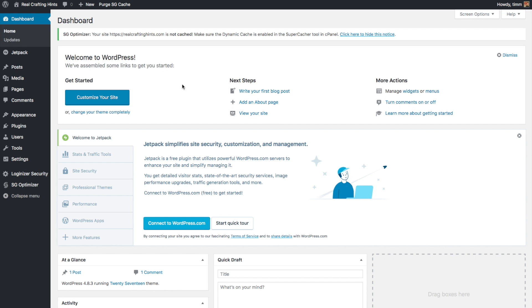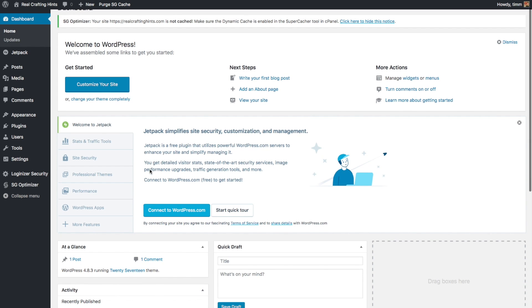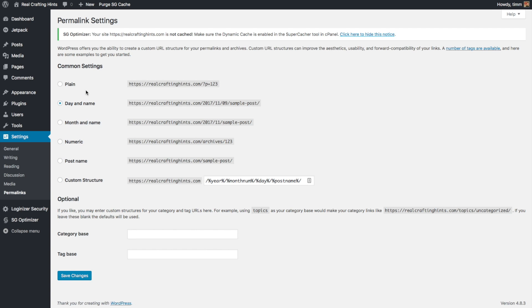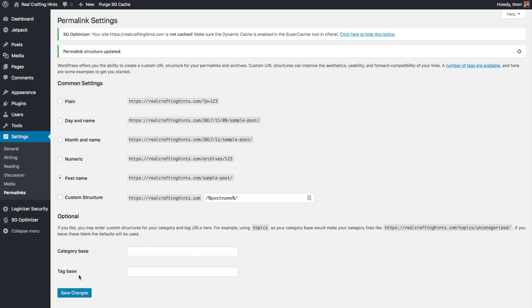Now let's take care of the most important thing first - making sure the basic settings are set up correctly. Go to Settings, then Permalinks - probably the most important setting to configure. Scroll down and select Post Name. What this does is create clean, readable URLs for all your posts and pages - so a post called 'sample post' becomes /sample-post rather than URLs with dates or weird database strings. Click Save Changes; always remember to save changes after updating any setting in WordPress.